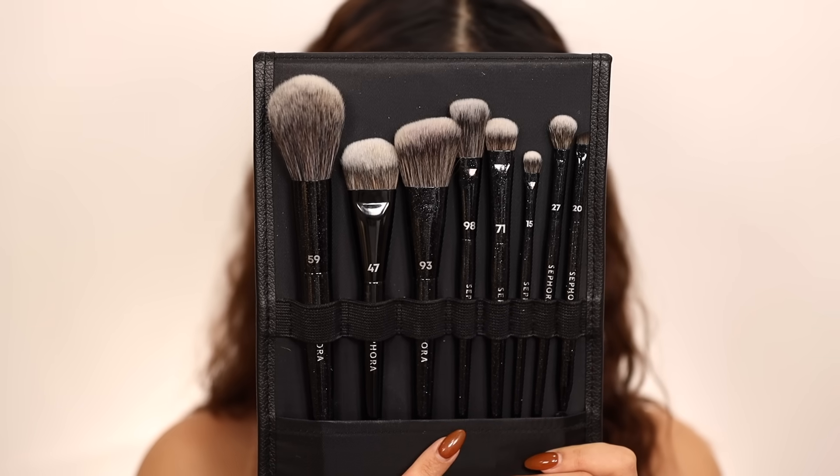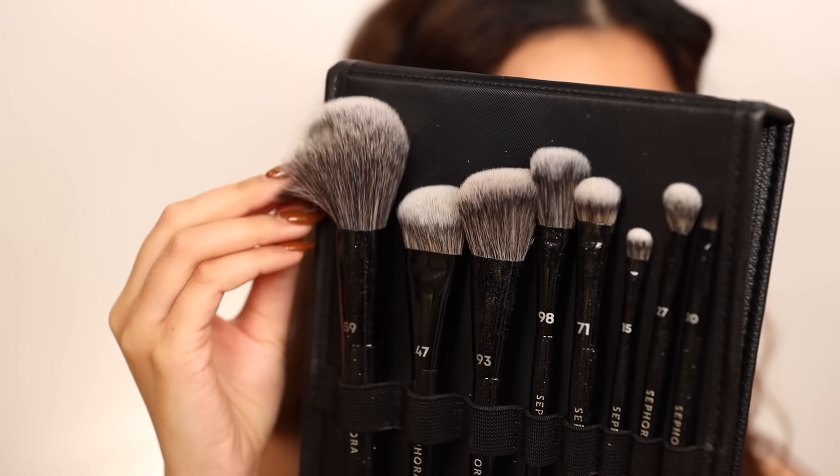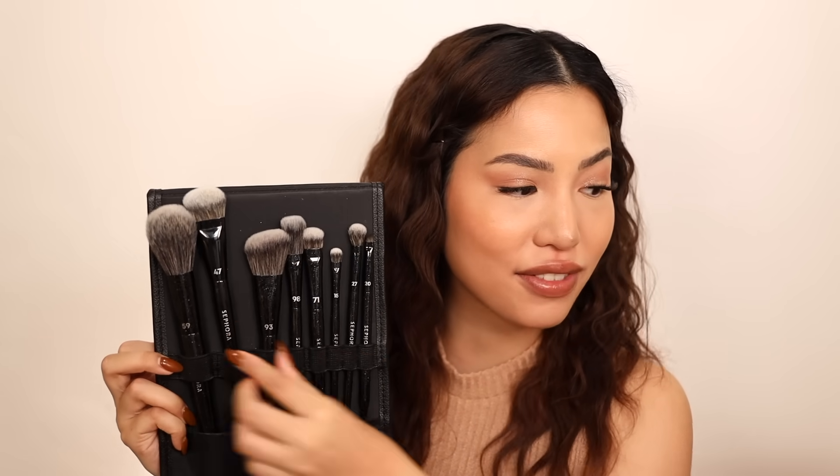An honorable mention since Sephora Collection is 30% off: their pro 8-piece brush set. I mentioned this at the end of October and I've used it quite a bit — I did my sister's makeup for a baby shower, a maternity shoot, and even got ready in the car with 15 minutes before school drop-off. It has four face brushes and four eye brushes, starting with number 59, a fluffy brush great for powders and blushes and wider areas of the face.